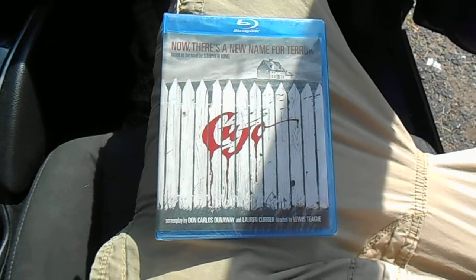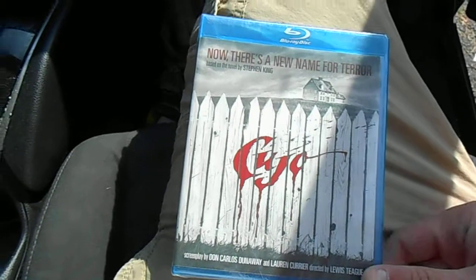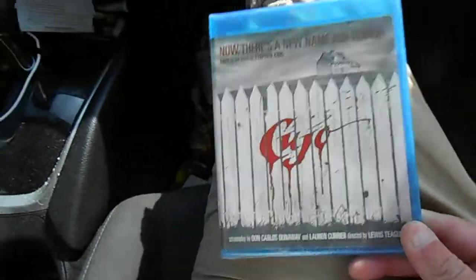Hello and welcome to another Blu-ray unboxing. This time around we have the Stephen King classic Cujo.